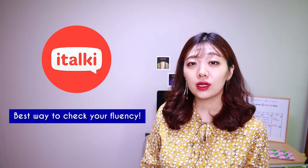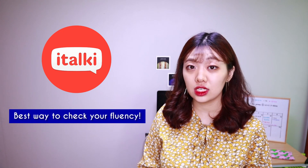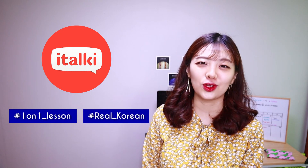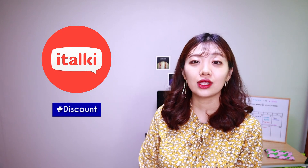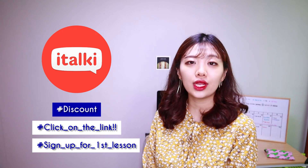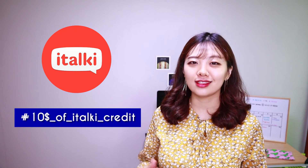Before we get started, I'd like to introduce a remarkable language learning website called italki. If you want to measure your fluency, you have to check if native speakers can really understand you. italki would be the best option because it has a lot of professional teachers who can speak Korean. Not only can you take one-on-one lessons with a teacher, but also you can learn the real Korean that native speakers use all the time. I'm sure italki is the fastest and most effective way to become fluent. They've given me a discount to give to you guys, so click on the link in the description box, sign up for your first lesson, and italki will give you $10 of italki credit to spend on your next lesson.